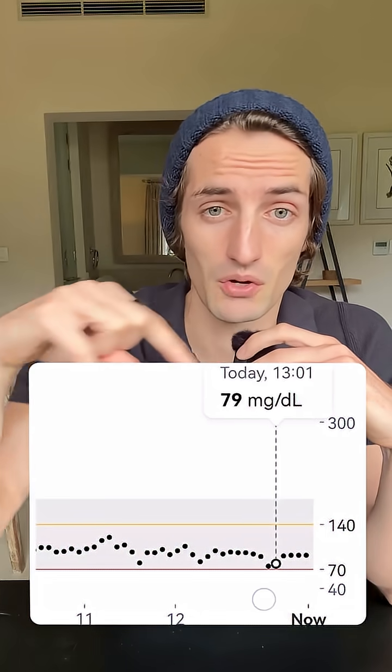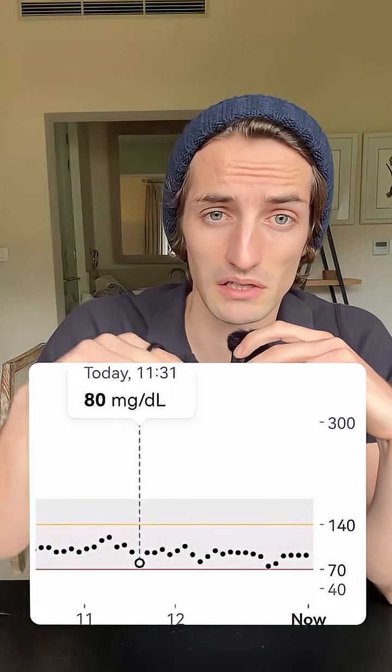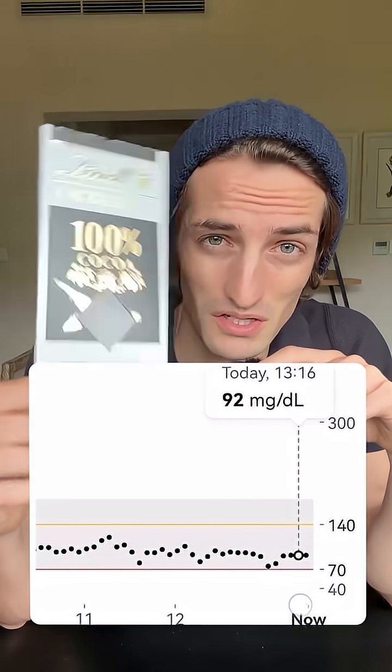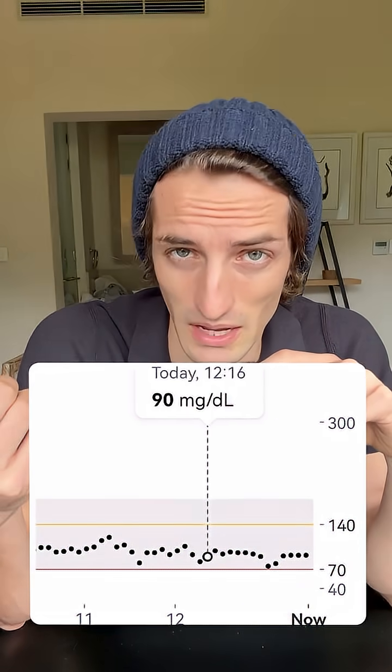Looking at the results, it had literally no impact on my blood sugar. We see a little bit of movement here and there, but that's totally normal — there was 0% sugar in this, so it doesn't have any impact whatsoever. Please follow for more videos like this, and let me know in the comments what you want me to test next time.